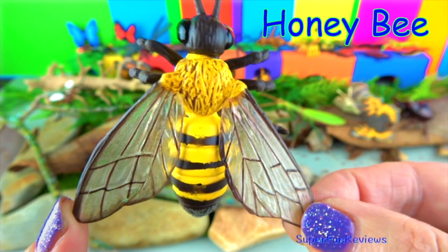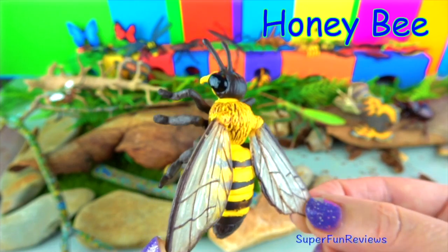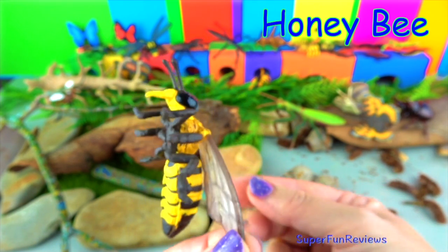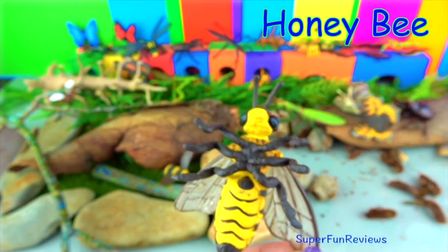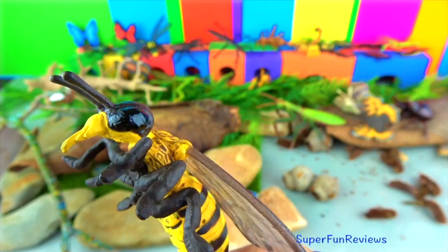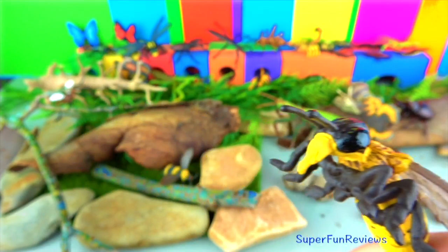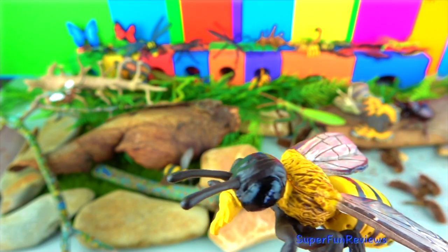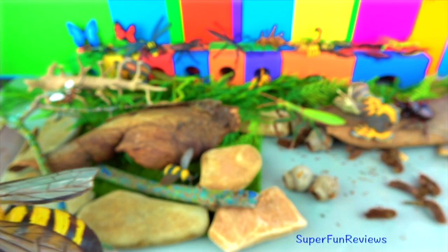The honey bee helps pollinate plants, which helps them reproduce. A third of all the plants we eat have been pollinated by bees. They live in colonies with a queen bee, workers, and drones, producing wonderful honey. They have fast-moving wings, and a honeybee dies once it has used its sting.